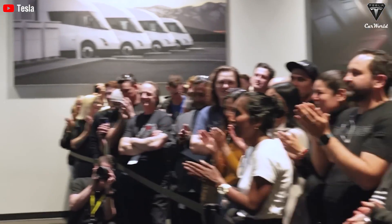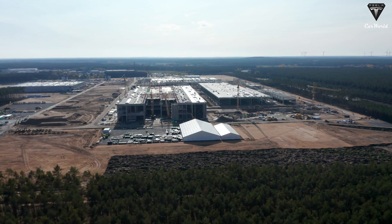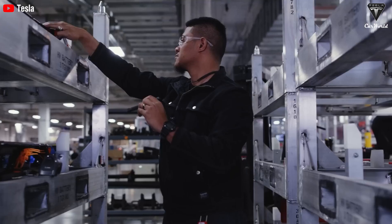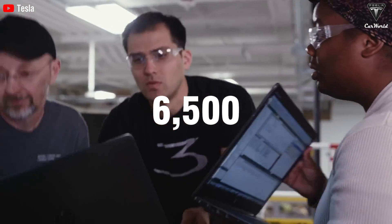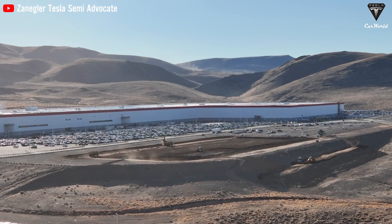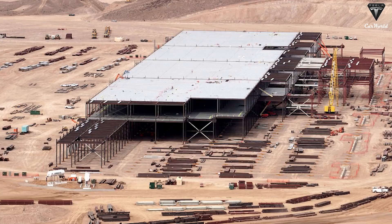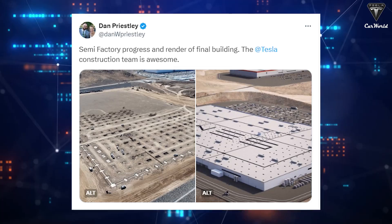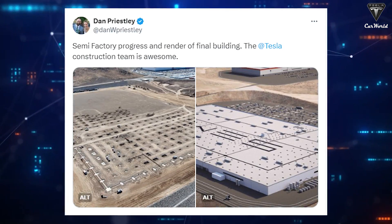Tesla initially broke ground on the Giga Nevada expansion at the beginning of this year, with the project set to add dedicated production facilities for both the Semi and the 4680 battery cell. Once complete, the expansion is expected to bring in as many as 6,500 additional full-time workers, adding to the roughly 12,000 currently employed. Over the last few months, the company has made consistent progress — the first steel beams were delivered early last month, and by this month the footings for the building were already laid. These developments follow Semi Program head Dan Priestley's reveal of a rendering of the completed factory, giving a glimpse into Tesla's ambitious plans.